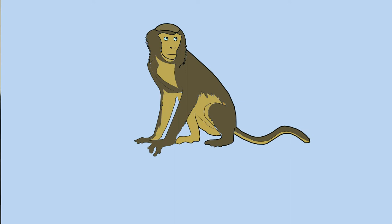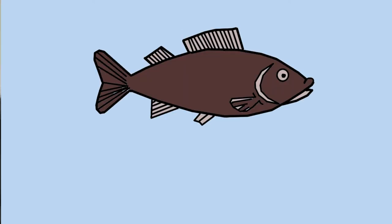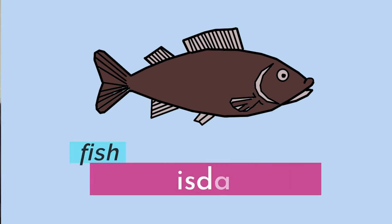Monkey — ongoi. Monkey is ongoi. Next we have the word for fish — isda. Fish is isda.